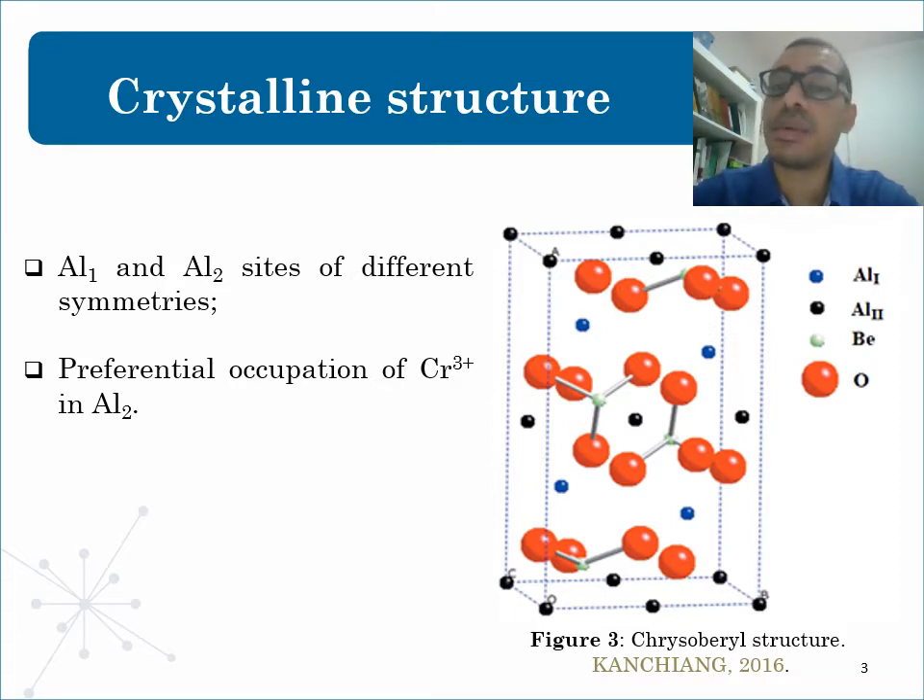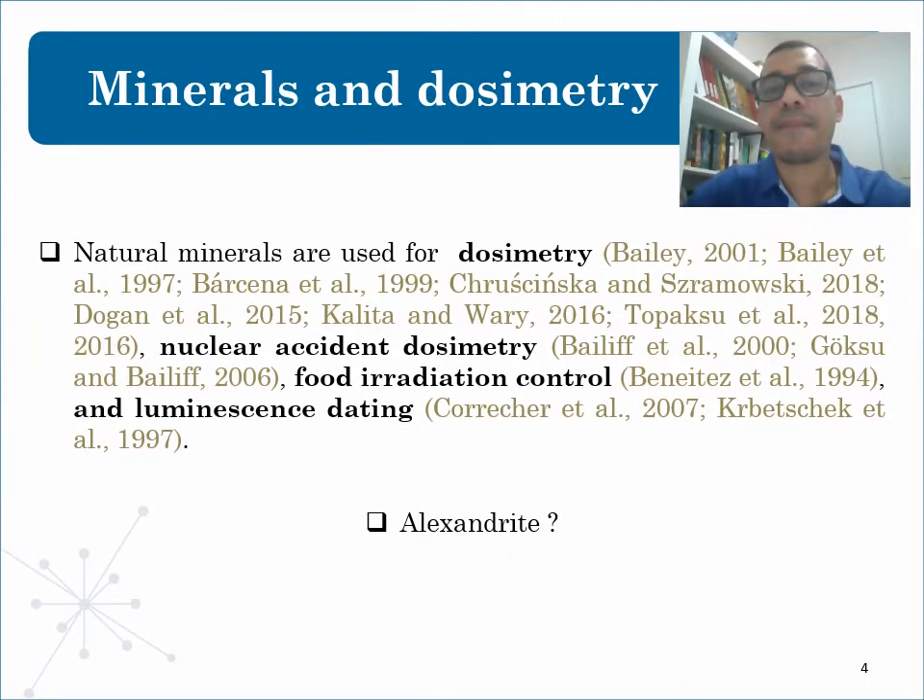It is used in the treatment of cancers of the mouth, spots on the face, removing tattoos and hair, among other applications. Also, Alexandrite has a photochromatic effect that can be explained by the relative presence of chromium in both aluminum positions. On this slide, you can see numerous references about natural minerals for dosimetry.